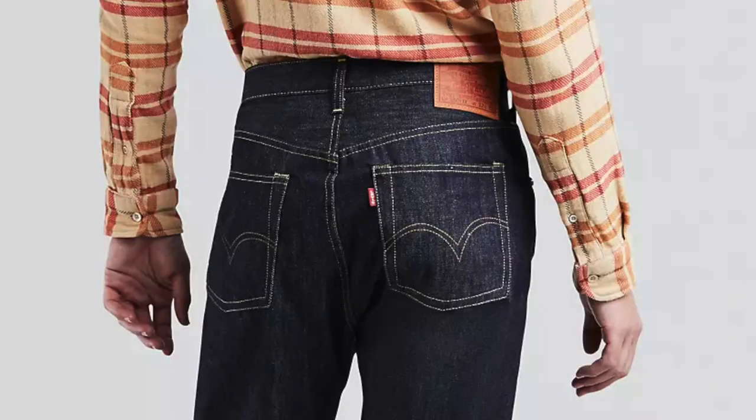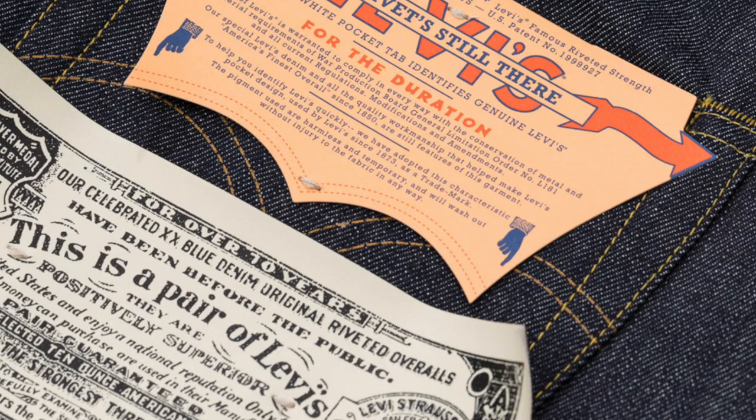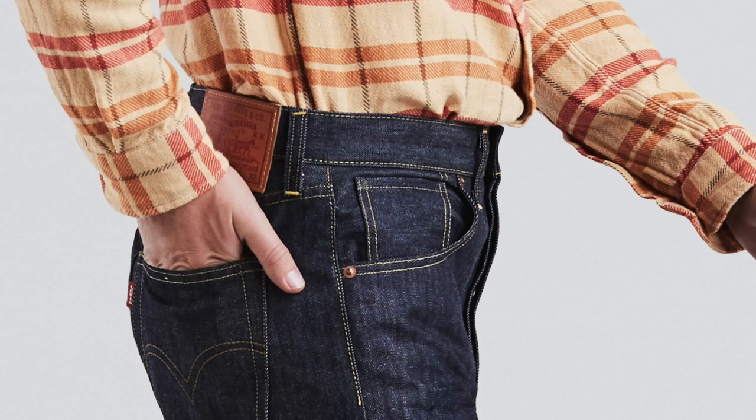They've had a 1944 version before. It's got painted-on arcs, because they couldn't spare the thread — the branding was seen as unnecessary, so they stenciled and painted on the arcs instead. They took the rivets off the coin pocket — the match pocket, whatever you want to call it. It affected the Type 1 jacket as well; the flap was gone from the Type 1 at that time.